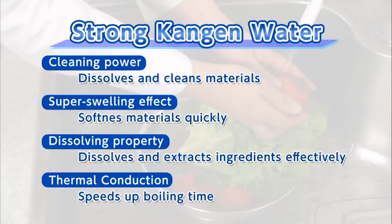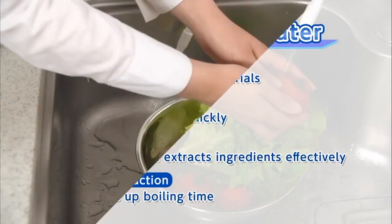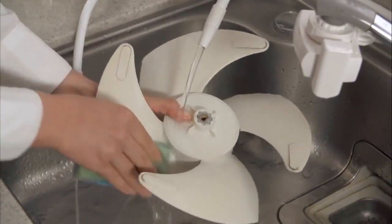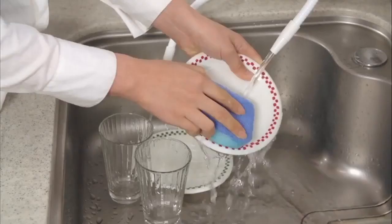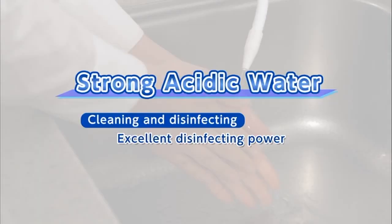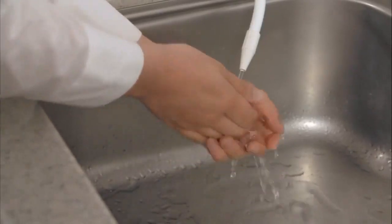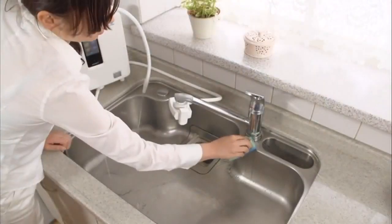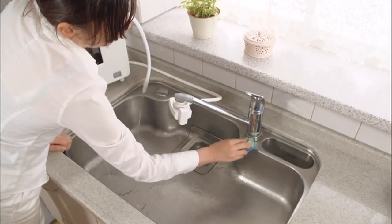Strong Kangen water is not just water, but eco-friendly water that has an effect similar to detergent. It can clean food and wash grease off fans and range hoods, and works very well when cleaning cutting boards and dishes. Strong acidic water has excellent sterilizing properties that can even prevent food poisoning. It can be used effectively for washing hands, as well as for cleaning and disinfecting in the kitchen area. Strong Kangen water can help keep your family healthy.